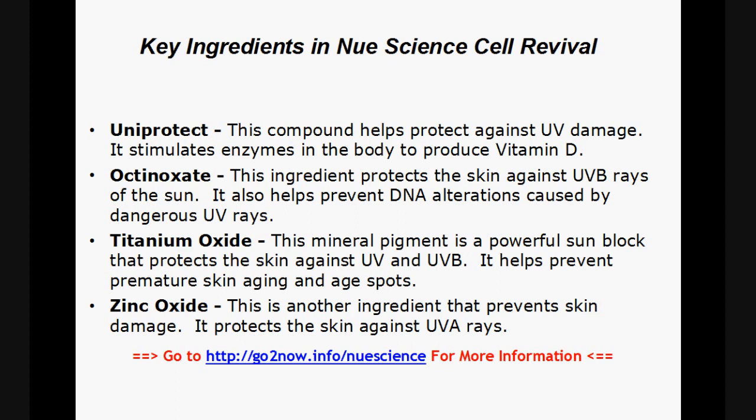Uniprotect — this compound helps protect against UV damage and stimulates enzymes in the body to produce vitamin D. Octinoxate — this ingredient protects the skin against UVB rays of the sun and helps prevent DNA alterations caused by dangerous UV rays. Titanium Oxide — this mineral pigment is a powerful sunblock that protects the skin against UV and UVB rays, helping prevent premature skin aging and age spots. Zinc Oxide — this ingredient prevents skin damage and protects the skin against UVA rays.